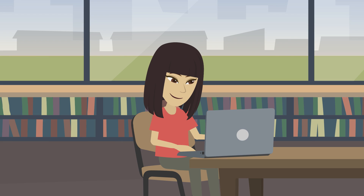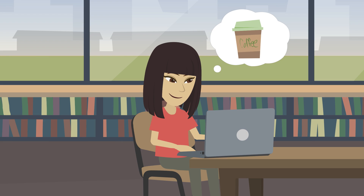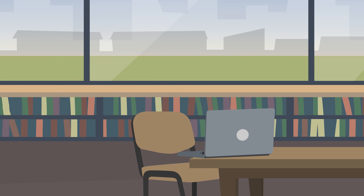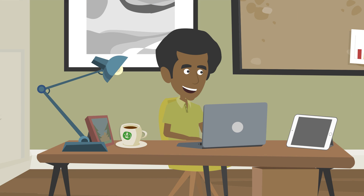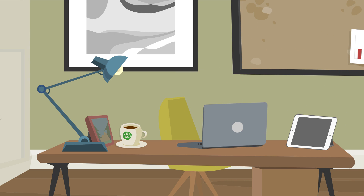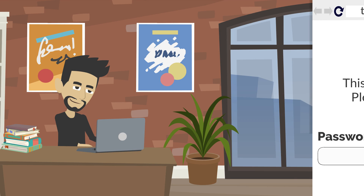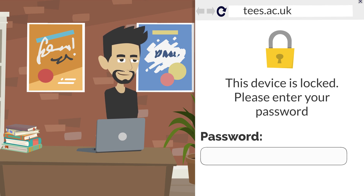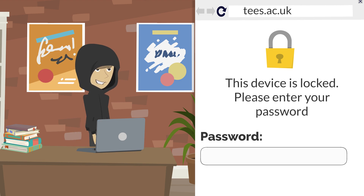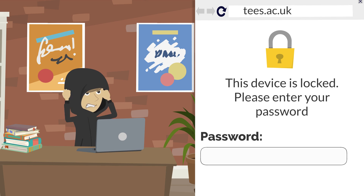This may sound obvious, but you may find yourself tempted to leave your laptop out at the library while you go for a coffee, or you might forget to lock your door when you leave for class with your phone or other devices out in plain sight. If you absolutely have to leave your device unattended, use a password-protected login to add an additional layer of security in case your device falls into the wrong hands.